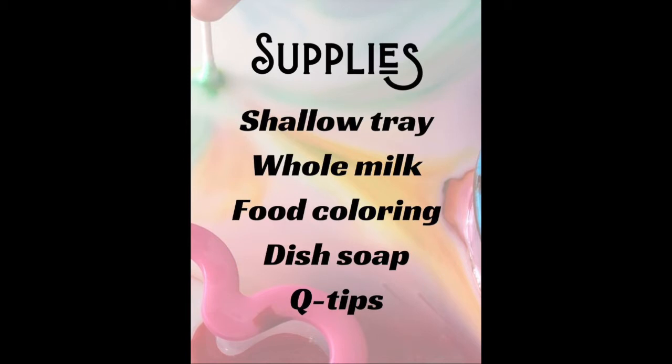This is what you need to complete the magic milk experiment. I'm going to demonstrate it to you here in just a second, so stay tuned for that.